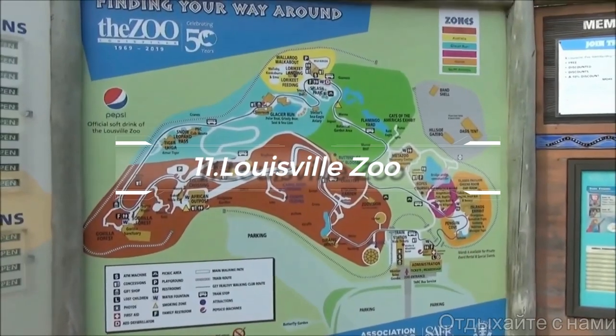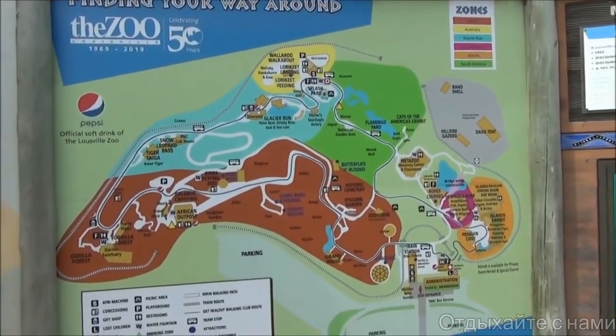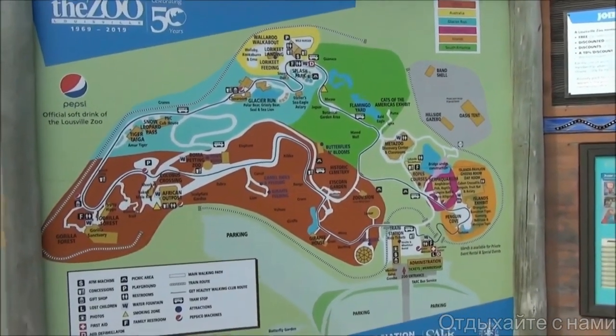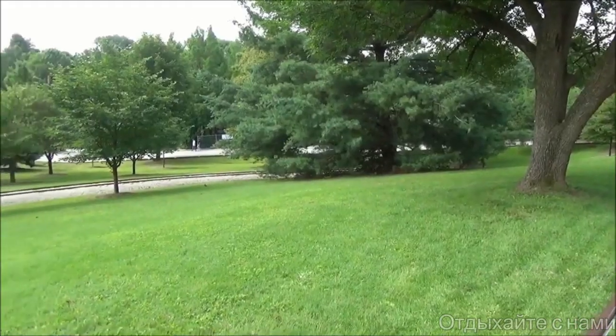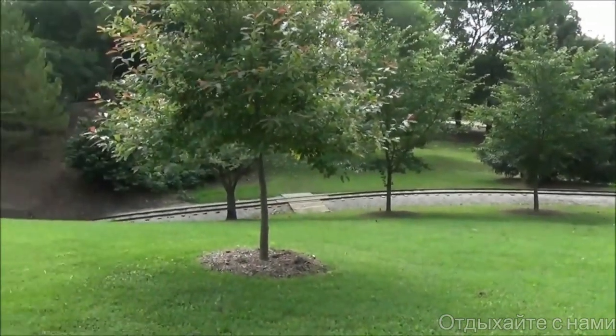At number 11, immerse yourself in the Louisville Zoo. It's home to more than 1,500 animals, spanning numerous species across various habitats. Its conservation efforts and naturalistic exhibits provide an engaging way to learn about biodiversity.